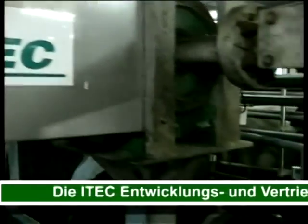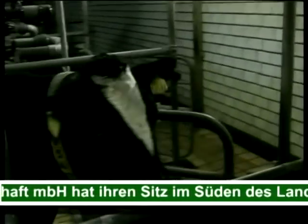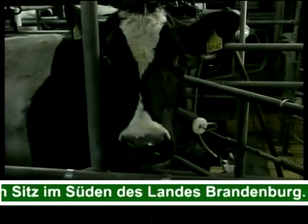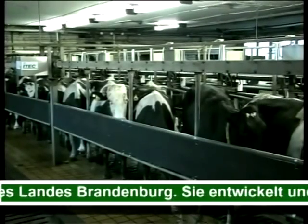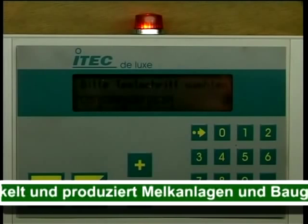Die E-TEC Entwicklungs- und Vertriebsgesellschaft MbH liefert Ausrüstung und Komplettanlagen für den kleinen und großen Bedarf. E-TEC Melkstandanlagen in Fischgrätenform mit Schnellaustrieb sind besonders für hohe Durchsatzleistungen geeignet.